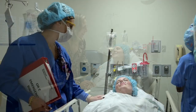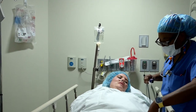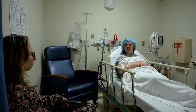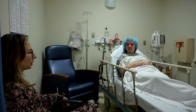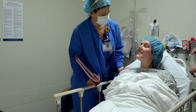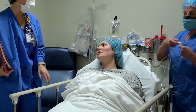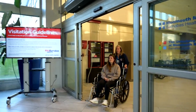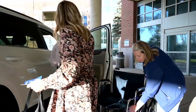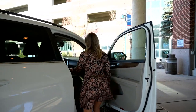If your surgery does not require you to spend the night, the staff will make sure you are comfortable and able to tolerate liquids by mouth. Some procedures require you to urinate before you can be discharged. Once discharge criteria is met, you will be given follow-up instructions. You will need to have a responsible driver over 18 years of age to drive you. In the first 24 hours after your discharge, you should not drive or operate machinery and you should abstain from drinking alcoholic beverages. If you experience dizziness, it's important to sit or lie down. Avoid making critical decisions. Ask for assistance when getting out of bed and walking downstairs. Do not take any medications unless prescribed by your doctor.